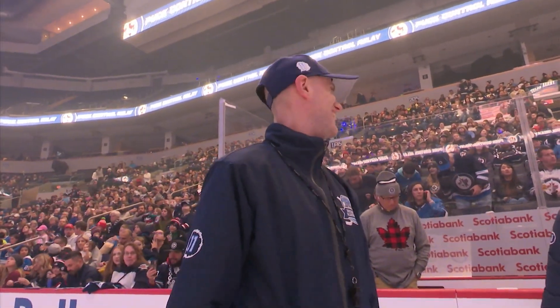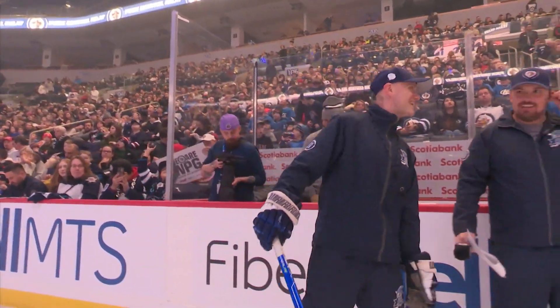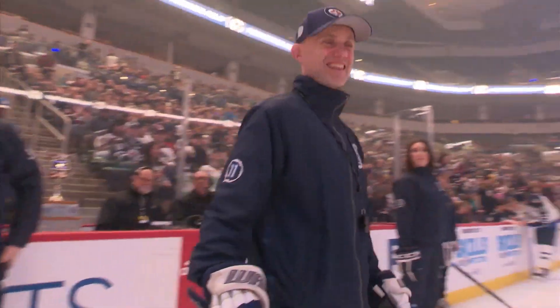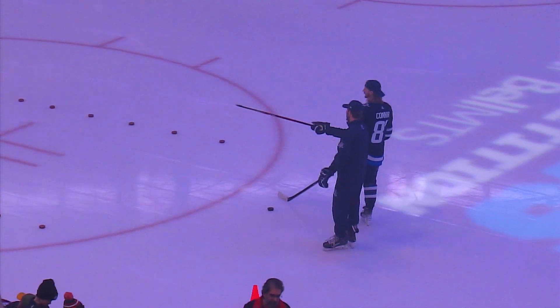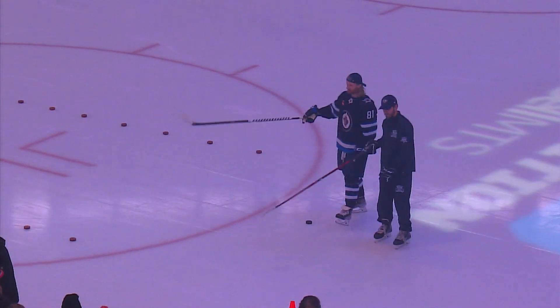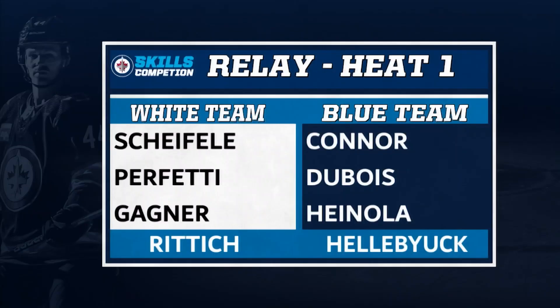Thank you so much, Murray. Let's hear it for Murray Cobb — go to Big Jets Academy. Nice sauce, by the way, Murray. The way this works: one point will be awarded to the winner of each heat, and one more point for the players with the fastest time overall. We're going to get started with Team White's players for heat number one.